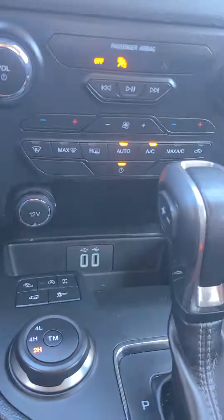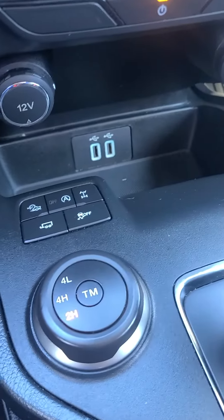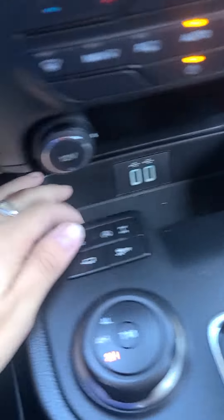Do have your 12 volt conversion there, and another 12 volt. Two USB ports. Storage back here and storage here.